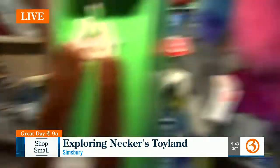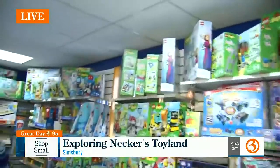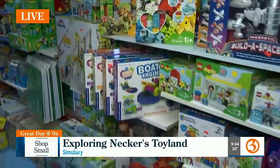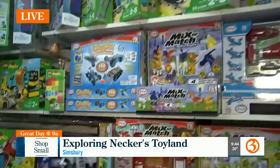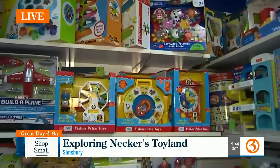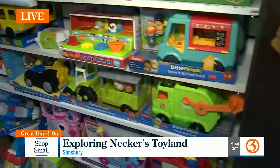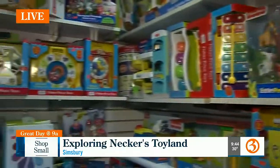Over here we've got Duplo Legos, which are toddler-friendly Legos — they've been around for a while. What I love about Necker's is that you find things you remember from when you were little, and also some great new things. Traditional and cutting edge. As far as age, we were just talking about birth to 12 months, but there's really no limit because toys are for everybody. Puzzles were popular for adults too, so it's for all ages.